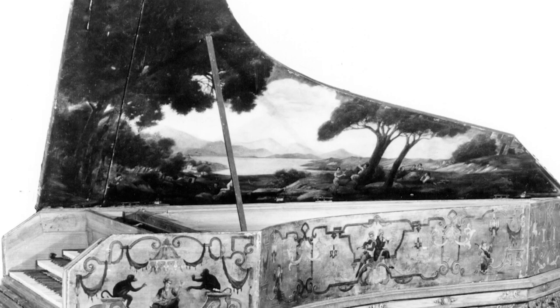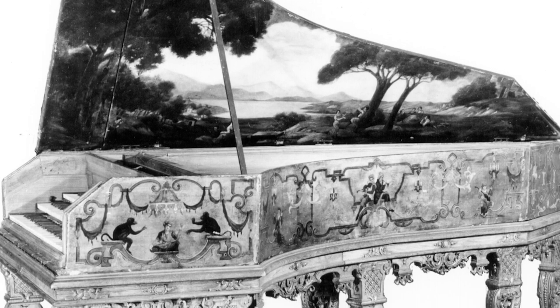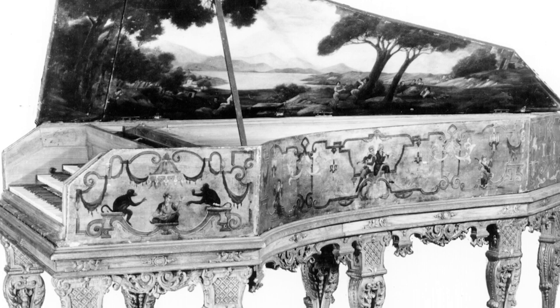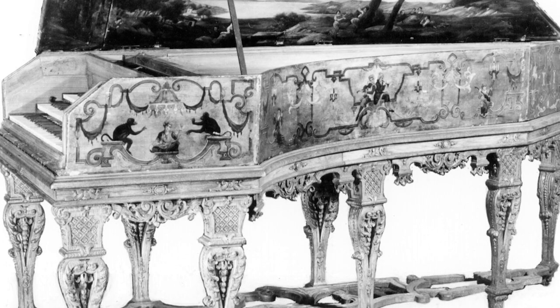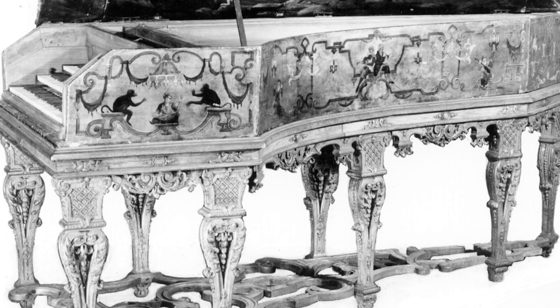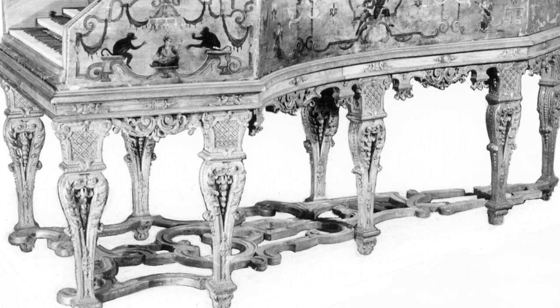Rather than admit defeat, he just altered the instrument again, this time using gold paint and decorating the outside of the case with paintings of musicians and animals, adding a lush pastoral scene to the inside of the lid, and he changed the stand yet again.